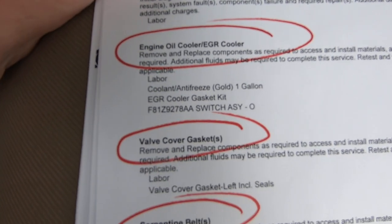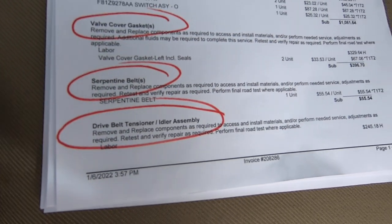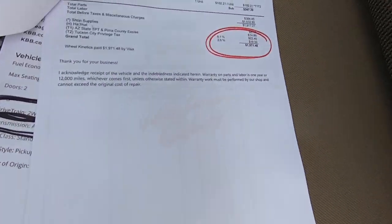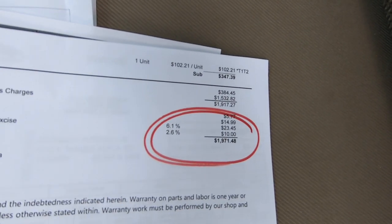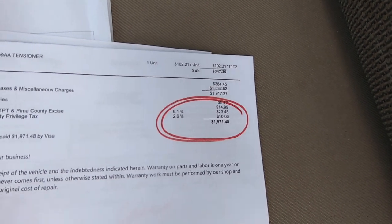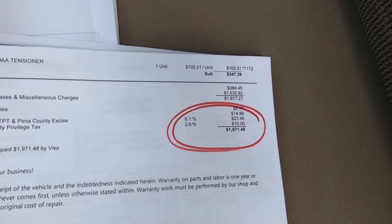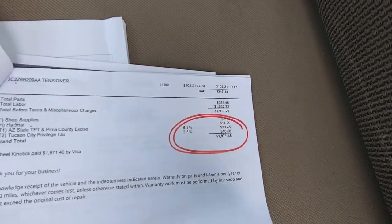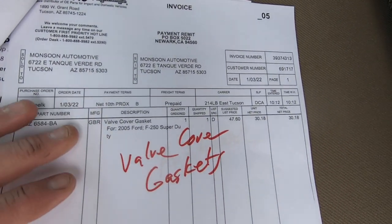This is what the shop did to the truck: engine oil cooler, valve cover gasket, serpentine belt, dry belt tensioner, idler assembly. That cost $1,971. It actually costs more than that because that doesn't include the price of the oil cooler — I buy that at HomeSettle Ford — and the EGR cooler from Bulletproof, which is about $800. So it's really about $2,700. But as far as their receipts, it's $1,971.